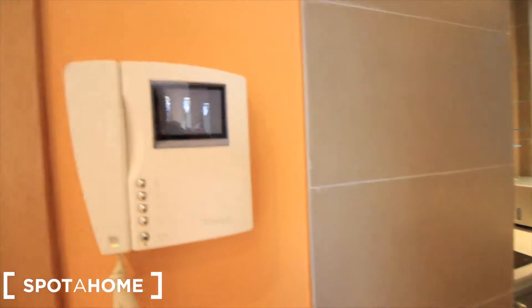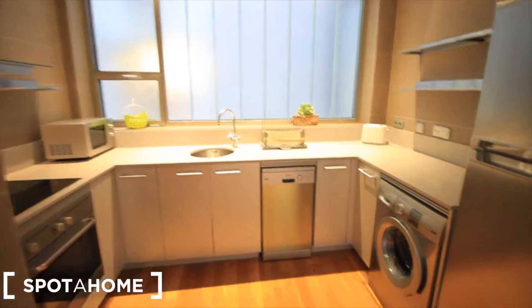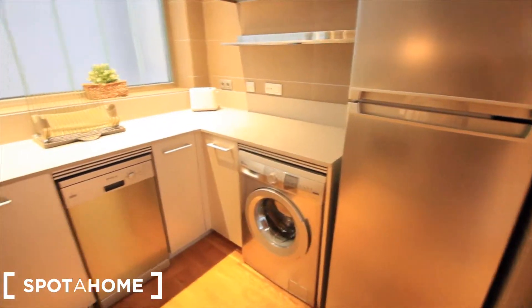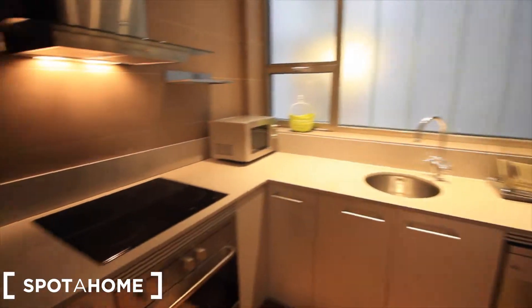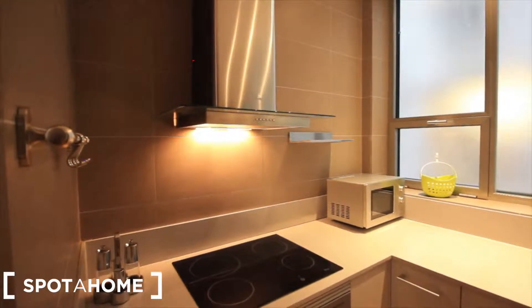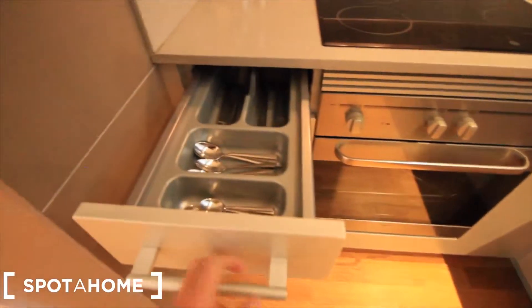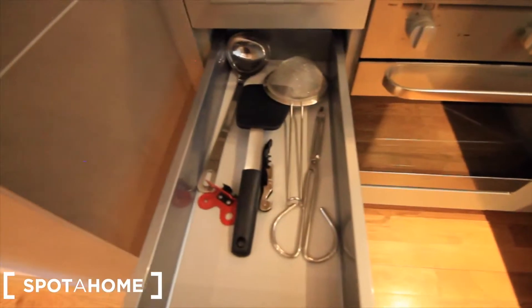Let's start with the kitchen. Just next to the phone here, the camera to see who's coming into the street. Here we have all the machines you need: the freezer, the fridge, the washing machine, the dishwasher, the sink, the microwave, the kitchen, the ceramic, the oven, and the extractor. All the kitchen stuff, the utensils — here we have the coloring.